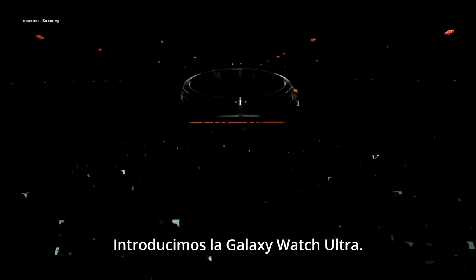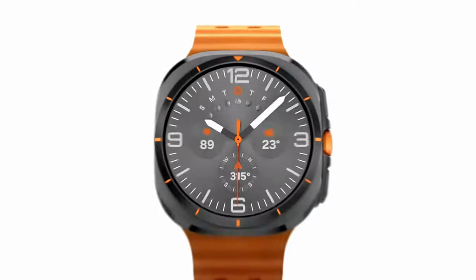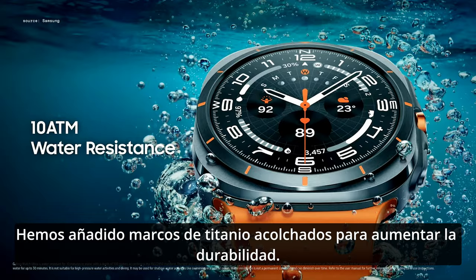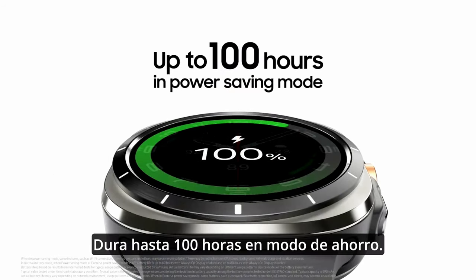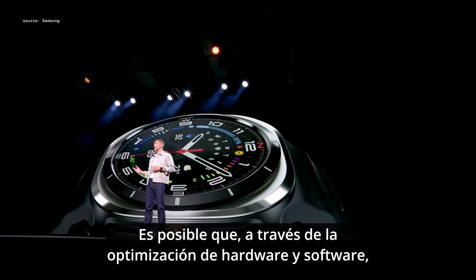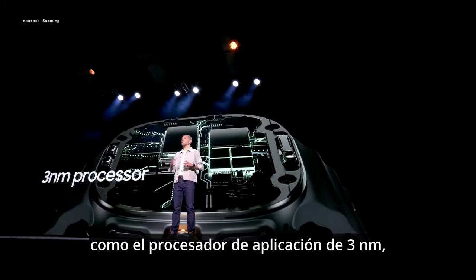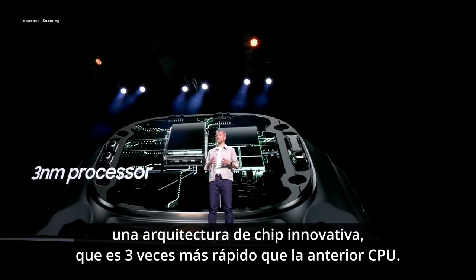Introducing the Galaxy Watch Ultra. It's rugged and robust. We have added titanium cushion frames to increase durability, and it lasts up to 100 hours in power saving mode. This is possible through powerful optimization of hardware and software, like the three nanometer application processor and an innovative big-little chip architecture.